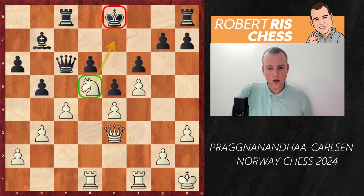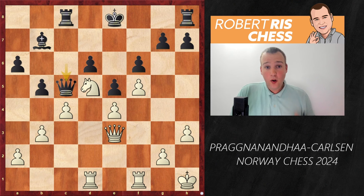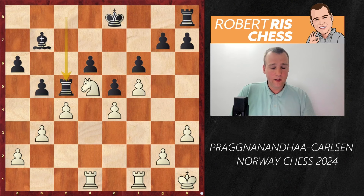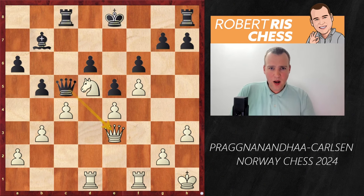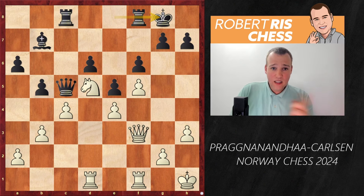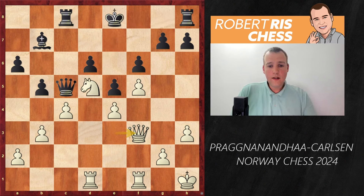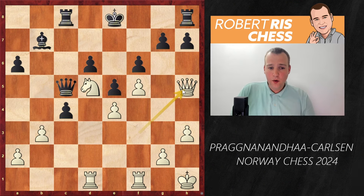Instead of castling, black plays f6 himself to prevent white from creating that pawn break. White defends the pawn on c4 and black strikes back with b5, attacking c4. You can't take on b5 as the knight on c3 would hang, dropping a piece. Instead, the knight comes in to d5 — an excellent outpost — which also means the black king can't really escape the center as there are always knight fork threats on e7. Black tries Qc5, offering to exchange queens, but Praggnanandhaa keeps queens on the board with Qf3.